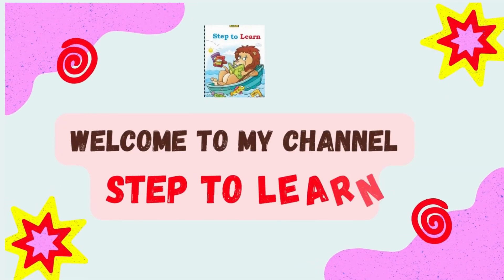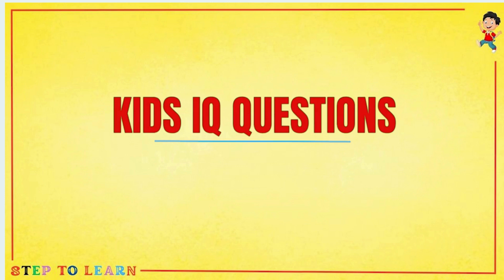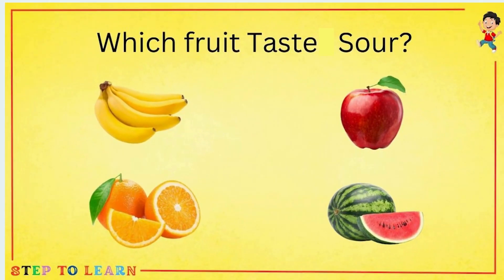Welcome to my channel! Step to Learn: Kids IQ Questions, Part 1. Which fruit tastes sour? Can you tell me which fruit from all of these tastes sour? Orange — orange tastes sour.